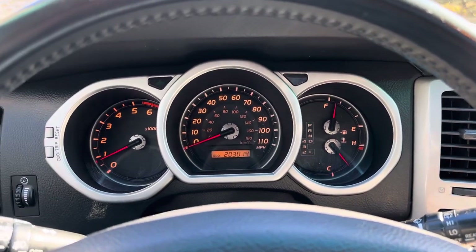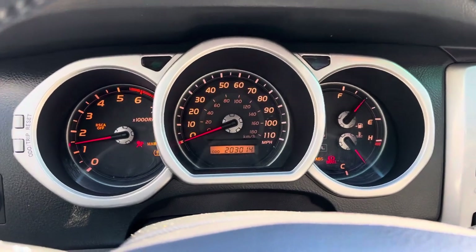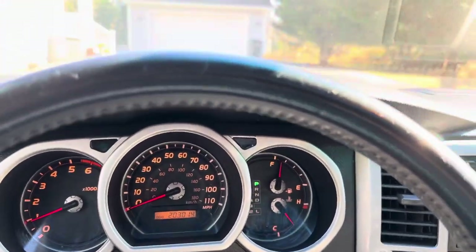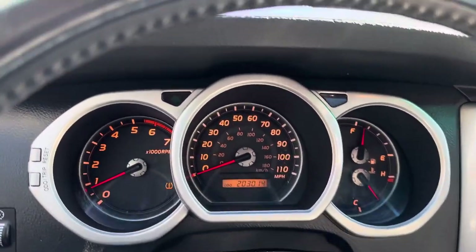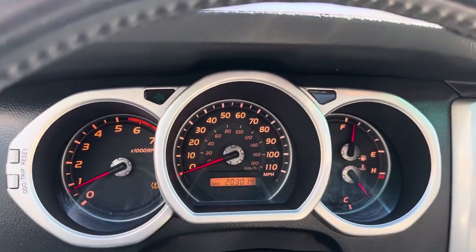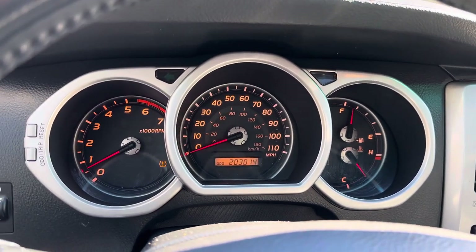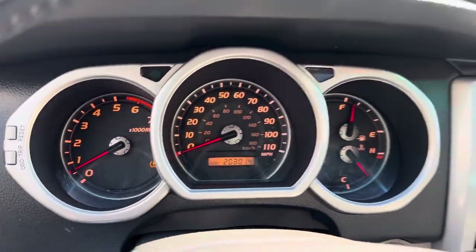So 203,000 miles. The only warning light on the dash right now is the tire light flashing — maybe a tire pressure sensor issue. It might just be the spare tire being low on air. I'll have that checked and fixed before the auction. We're going to be auctioning this car on Cars and Bids, and it'll be a no-reserve auction.